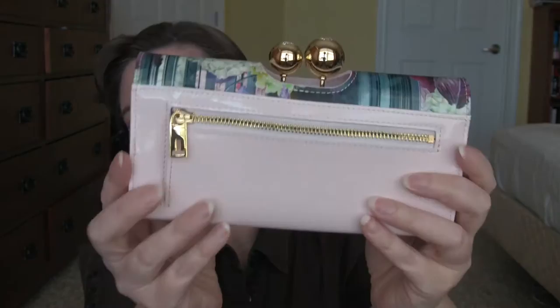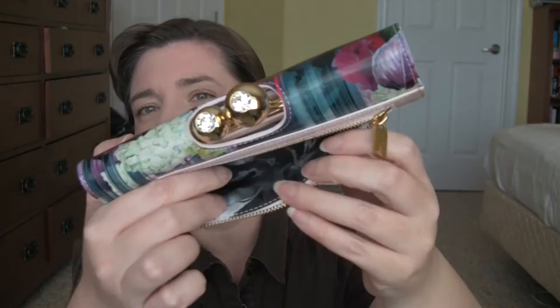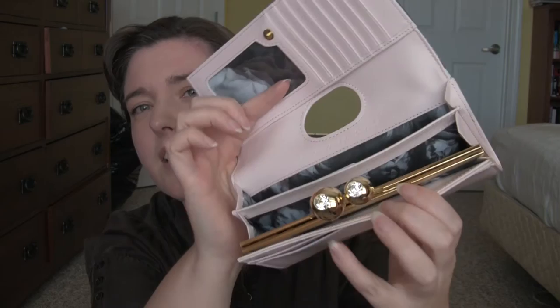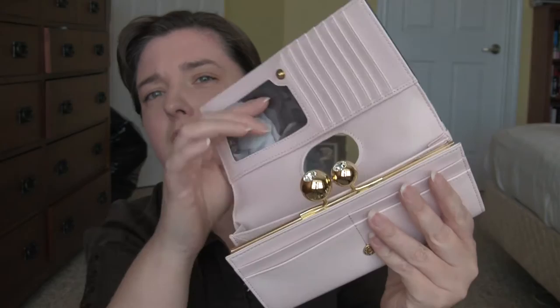It feels like patent leather, and this is a light pink. Here's a zipper pocket — usually zipper pockets like this I never use, but it's got a pretty lining. And then it opens like this, and these two balls open to show a coin purse. And then you close it like that. I thought that was super cute. This is a really heavy wallet — it must be the metal.